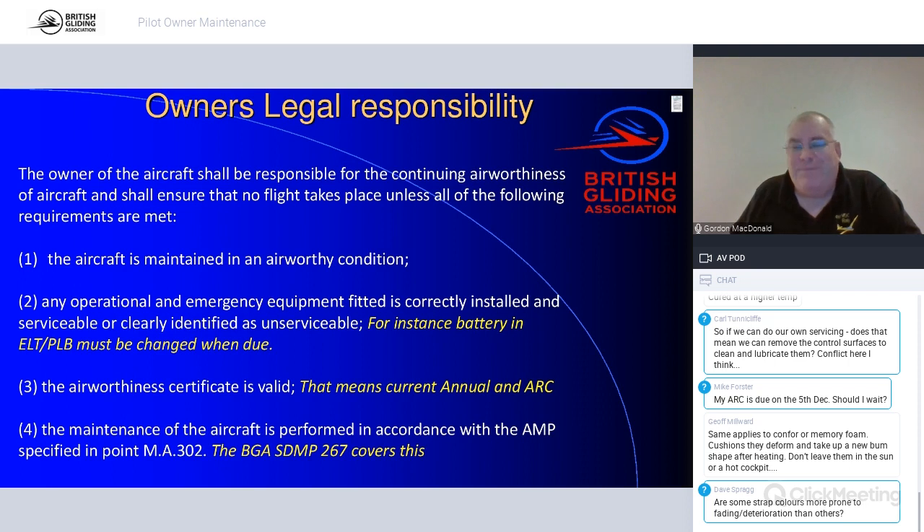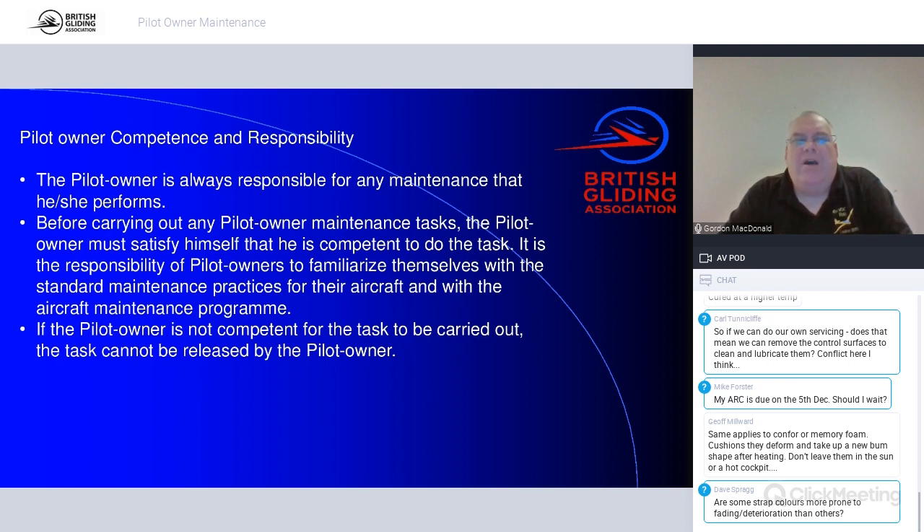Pilot owner competence and responsibility: if you do your own maintenance you can't delegate it. You can only do and sign for work on the glider you actually own. For club gliders, maintenance is managed by a maintenance manager — typically the technical officer — who decides who is competent to work on it. There might be people you'd trust to fix a puncture, and others you wouldn't, and that's up to the maintenance manager to decide.